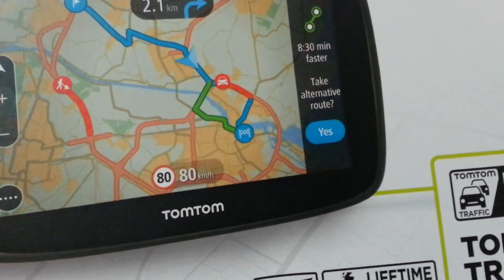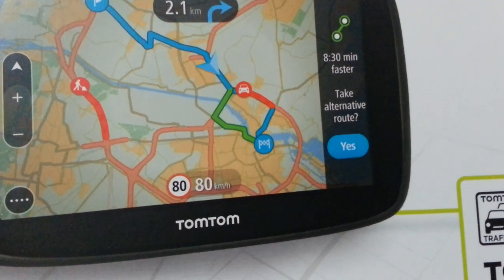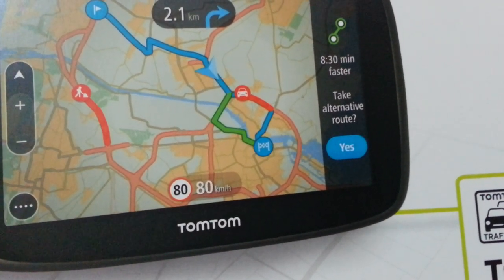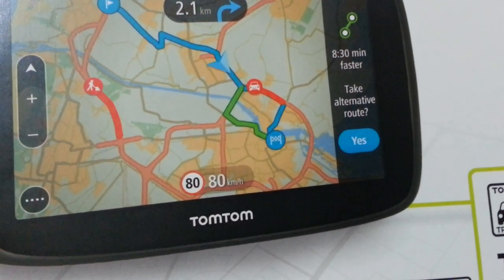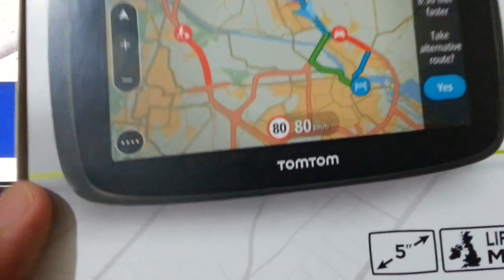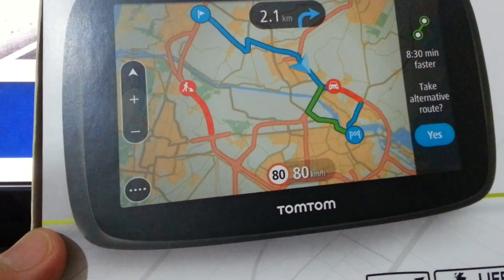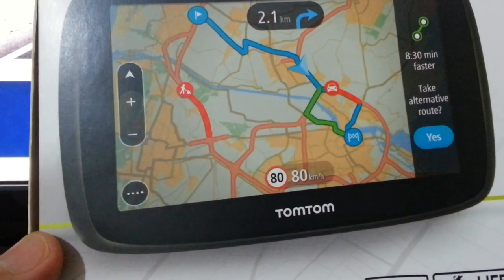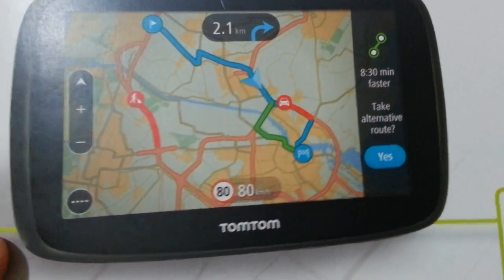What does that mean? It means when you buy one of these TomToms, you can pair it with your phone. In the event of a traffic jam it gives you live traffic updates, so you don't have to worry about traffic jams or crashes up ahead. When you're driving it will automatically divert you.